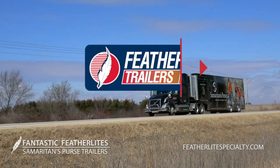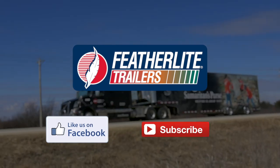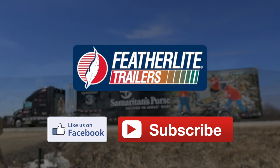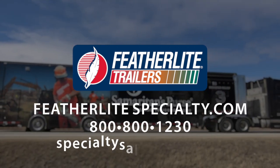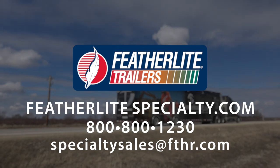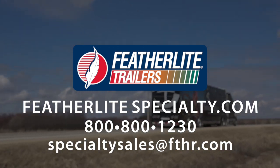If you liked what you saw and want to keep up with the latest Featherlight trailers and news, subscribe to our Facebook and YouTube pages. You can also call 800-800-1230 to connect with the Featherlight specialty sales manager about a direct sale opportunity, or email us at SpecialtySales@FTHR.com.